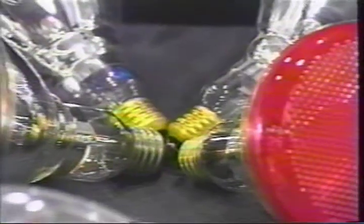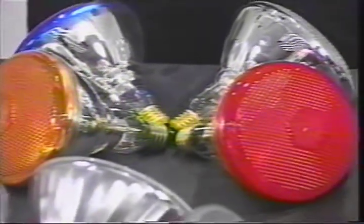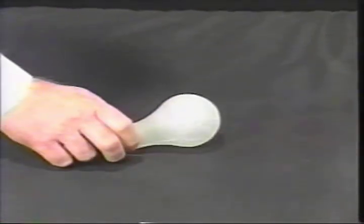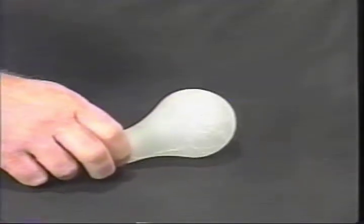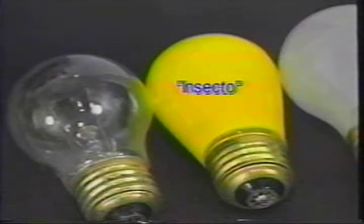In addition to frost and white diffusing finishes, incandescent lamps come in a variety of special colors. Additionally, there are some lamps available with a shatterproof coating, which is especially useful in food preparation areas. In most cases, colored lamps have an external coating on the bulb. Yellow insecto or bug lights are popular outdoors in warm weather because they don't attract insects.